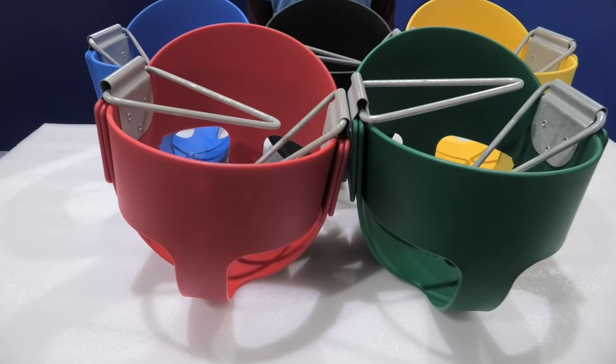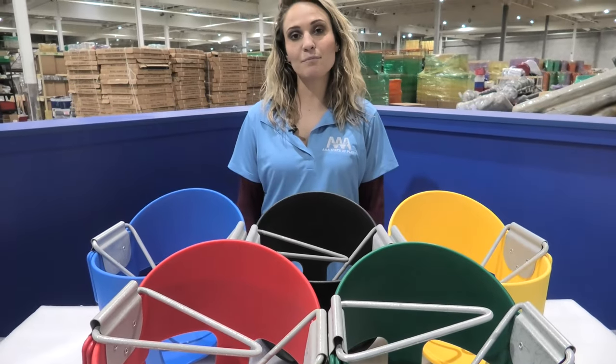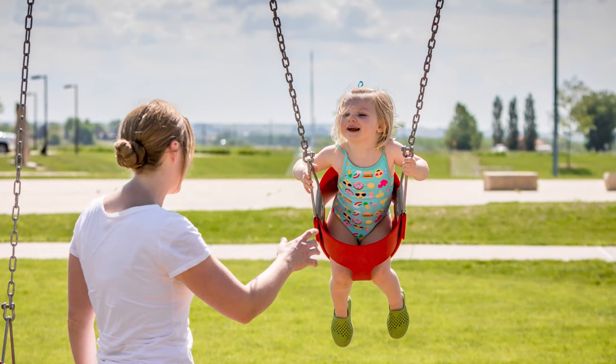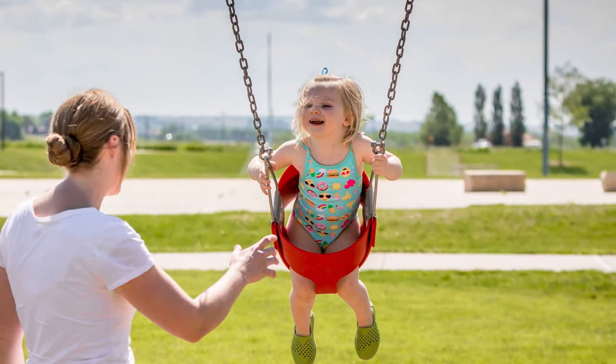Our elite high back bucket swing seats are designed to get children into swings as early as 6 months to 5 years of age. These seats are a good, safe and secure starting point to get them accustomed to one of the playground's most favorite activities, swinging.